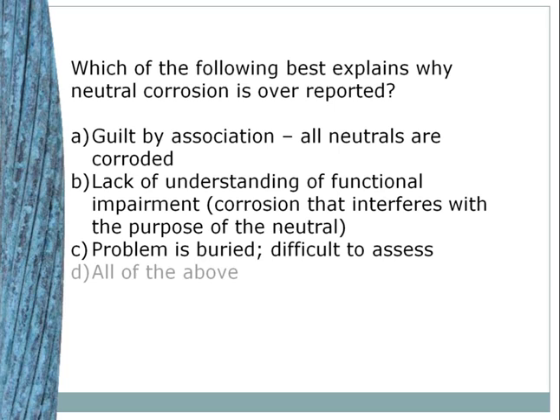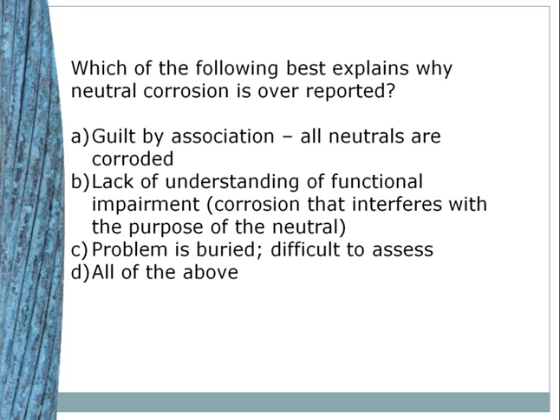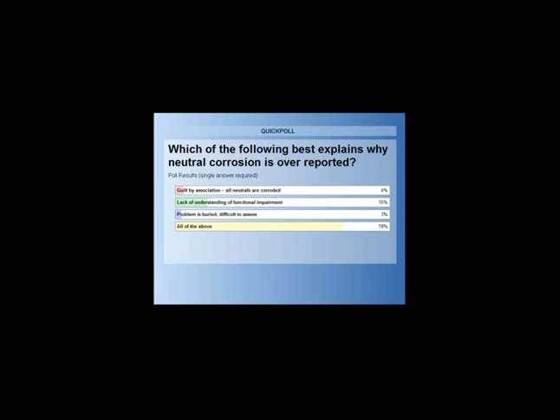Now let's change subjects a little bit. Which of the following best explains why neutral corrosion might be overreported? The closing poll results show: the favorite answer was all of the above — and that was my answer as well.